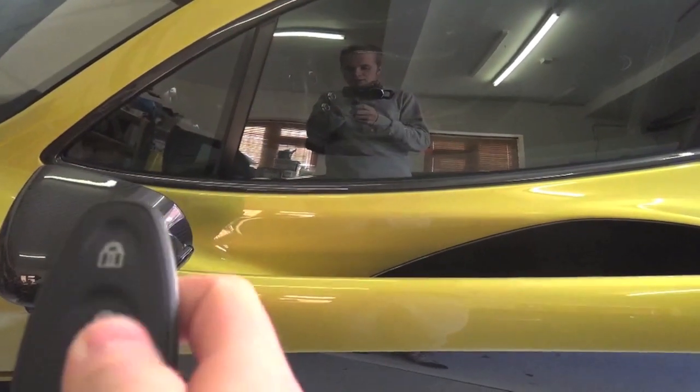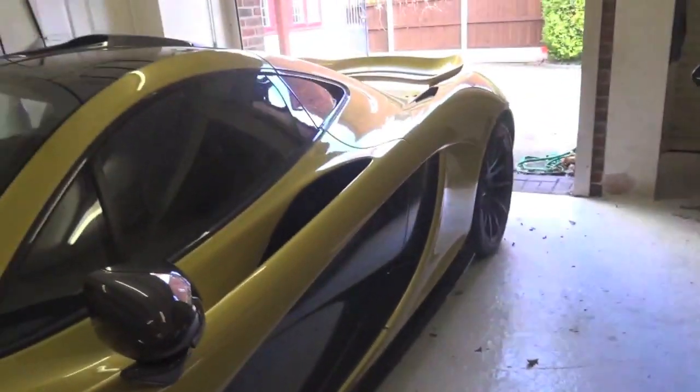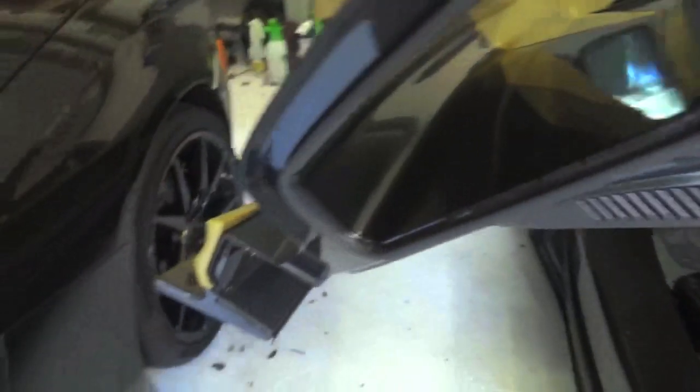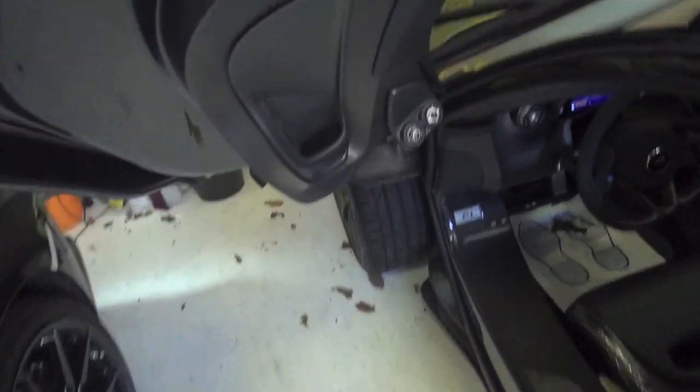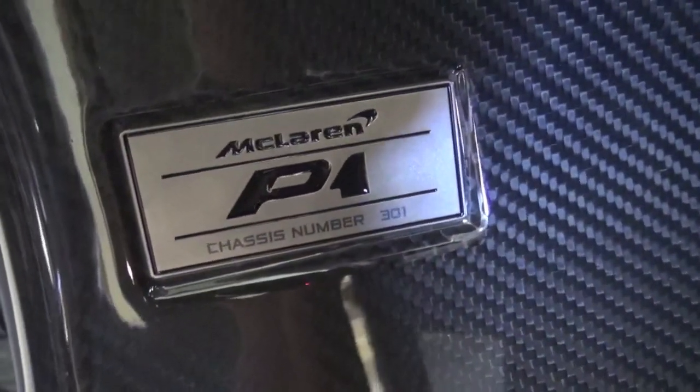If I unlock and open her up — I've got the keys here, the carbon fibre key as well — click the unlock button. I love the headlights on this, all the wake-up lights. Up come the doors, with just carbon fibre absolutely everywhere. This is number 301.